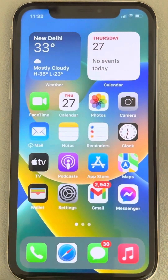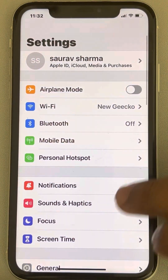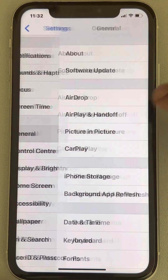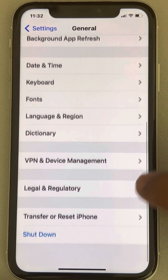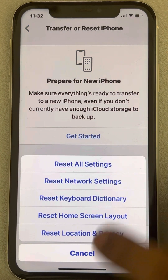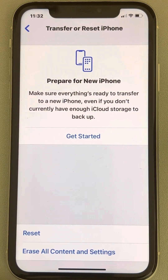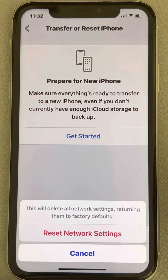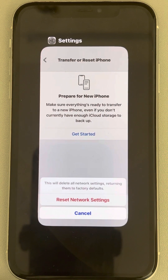If this also does not work, here is the last method. Go to Settings, scroll down to General, scroll down and find Transfer or Reset iPhone, tap Reset, then tap Reset Network Settings and confirm. Finally, join that Wi-Fi network again and your problem will be fixed.